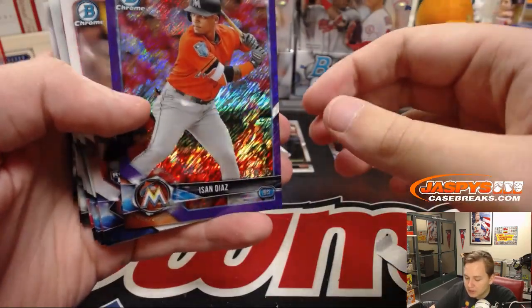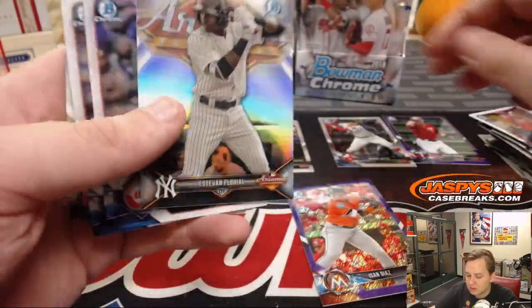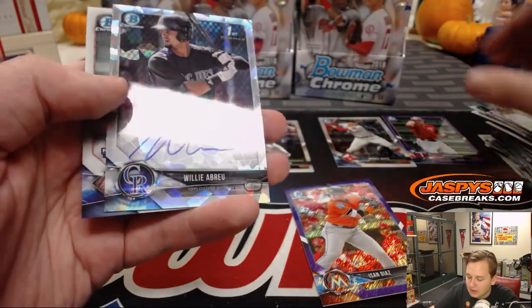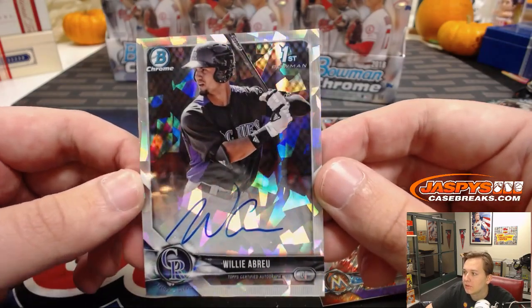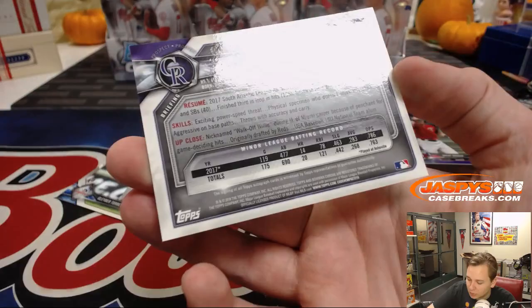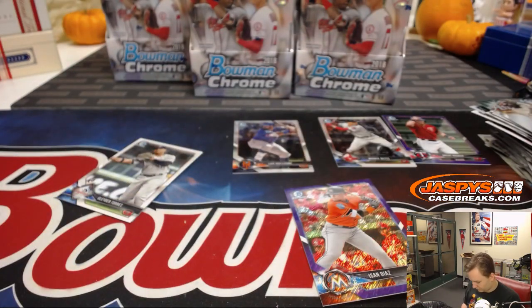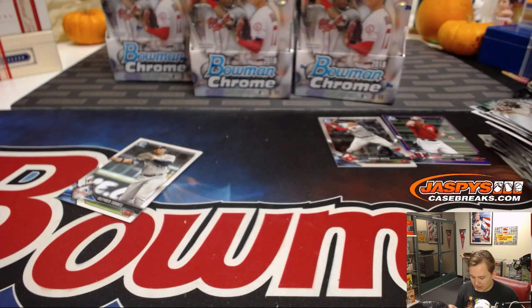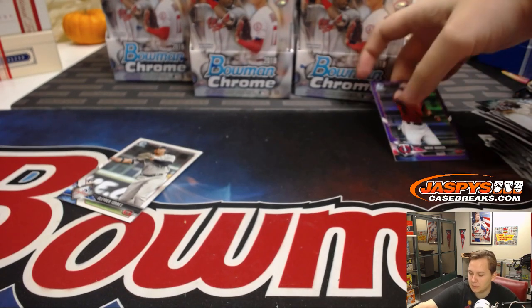We have a purple shimmer numbered to 655 — Izan Diaz. And wow, look at that for the Rockies: Willie Abreu atomic autograph! Willie Abreu, very nice — love that atomic design. That one's numbered 100 of 100. Alright, that's box number one. All autographs are top-loaded immediately; all numbered cards will be penny-sleeved and top-loaded right after this.